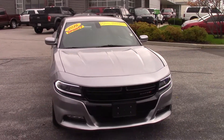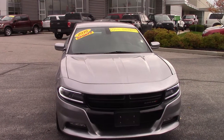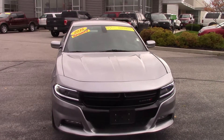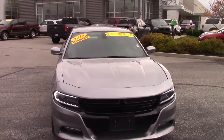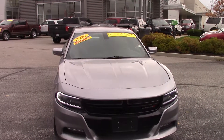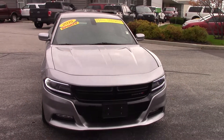Hopefully this video gave you a little bit better look at the car compared to just some online photos. If you'd like to schedule a test drive, just give me a call. My phone number is 317-852-2231. When you call, just ask for Joel and they'll put you straight through to me. Thank you and I look forward to hearing from you.